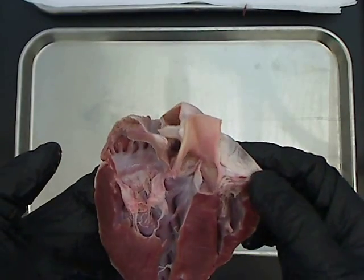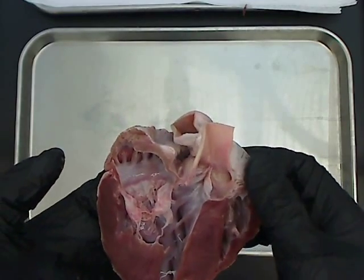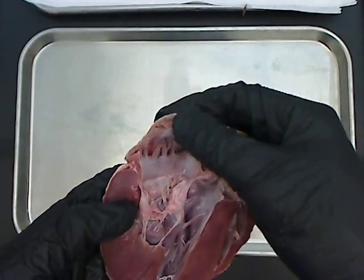That is why people who have atrial fibrillation need to be on blood thinners. A common one is Coumadin, also known as Warfarin, and it decreases the chances for those clots to form.